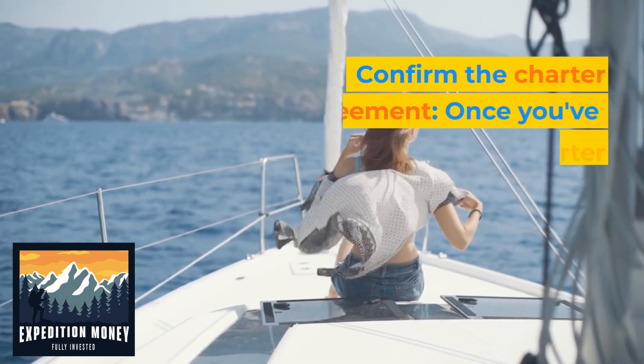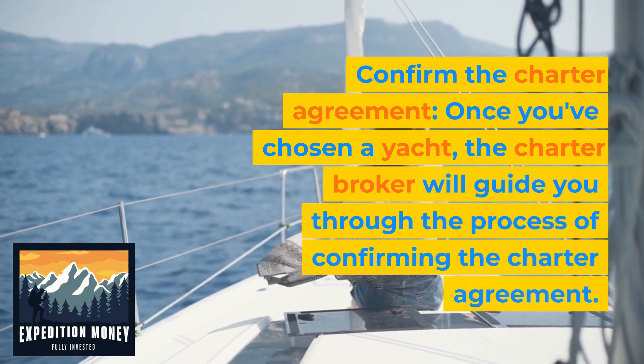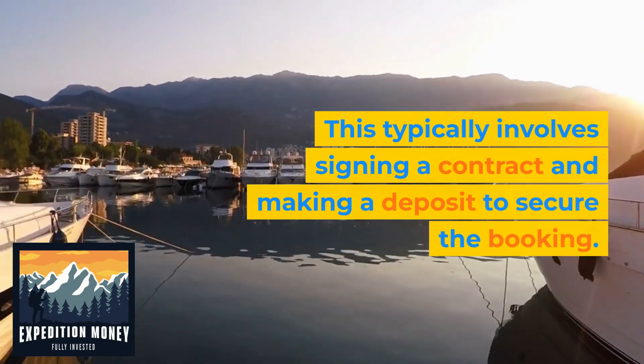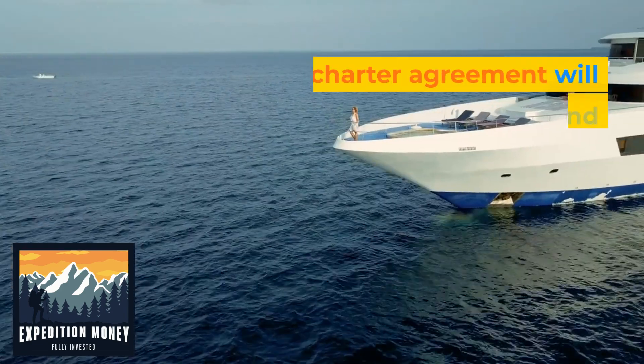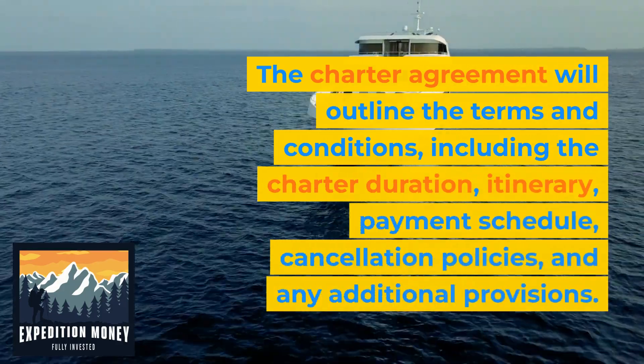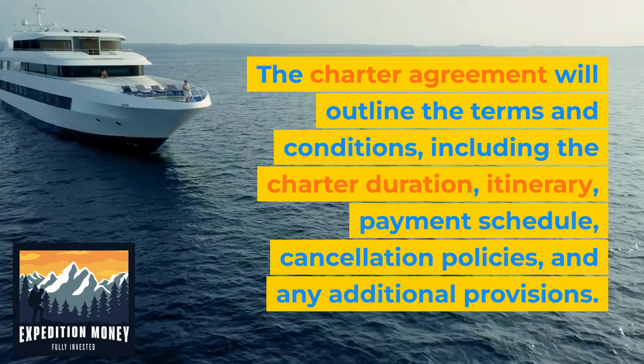5. Confirm the charter agreement. Once you've chosen a yacht, the charter broker will guide you through the process of confirming the charter agreement. This typically involves signing a contract and making a deposit to secure the booking. The charter agreement will outline the terms and conditions, including the charter duration, itinerary, payment schedule, cancellation policies, and any additional provisions.